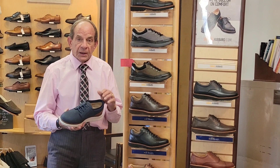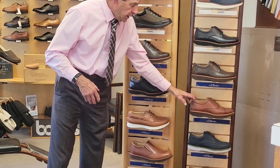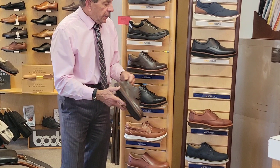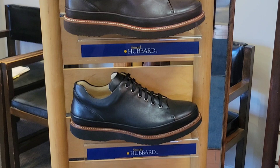You might keep this one in mind. And you might also want to look at the ones that have been in their line for a number of years — the Hubbard Free, the cap toe, the plain toe. Again, you can dress them up or dress them down, and they're going to give you all-day comfort. They're going to support you, they're going to look good, and they're going to wear. You can keep them for years because of the ability of re-soling.